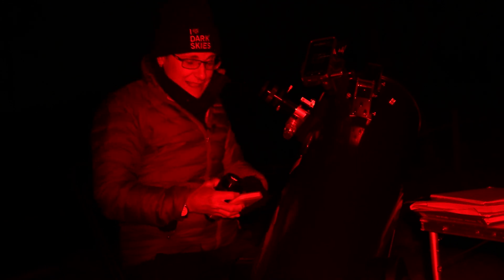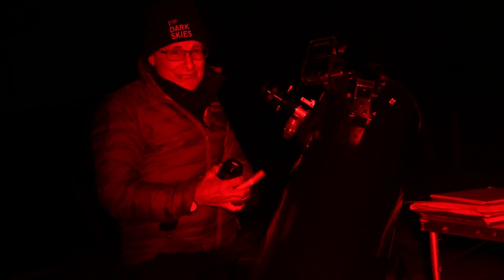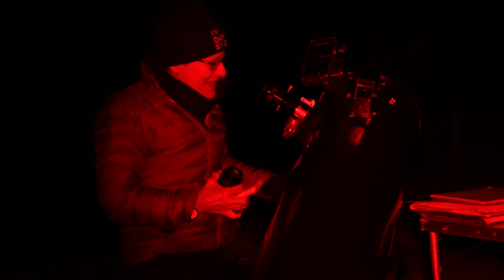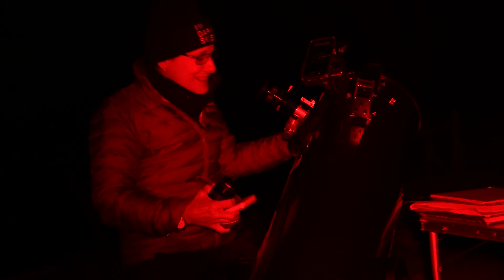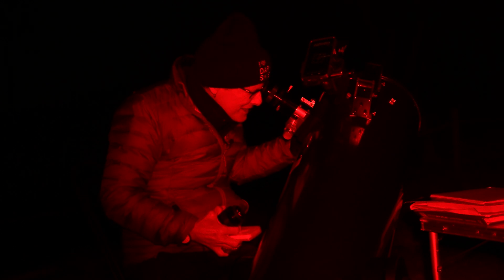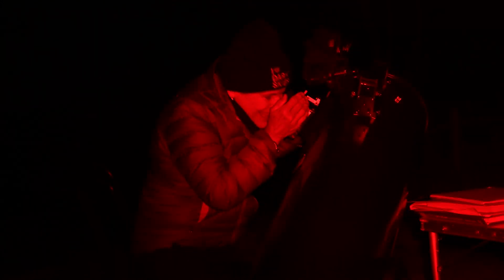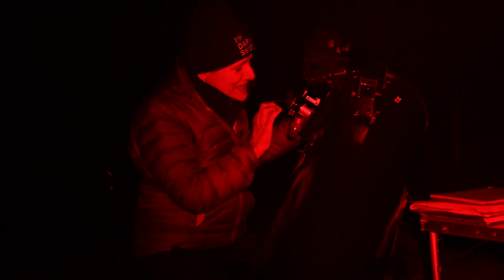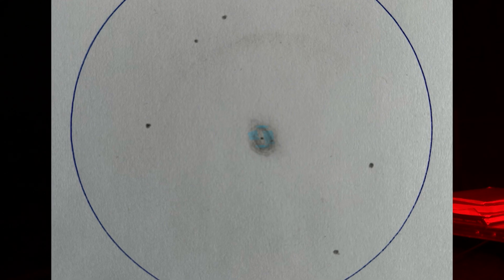I'll magnify to 120, and then after that I'm going to go up to 200 to look for the central star, the white dwarf. So pretty — it's one of my favorite objects, it's so beautiful. Now at 200 times magnification, I can see the central star, the white dwarf. Very cool.